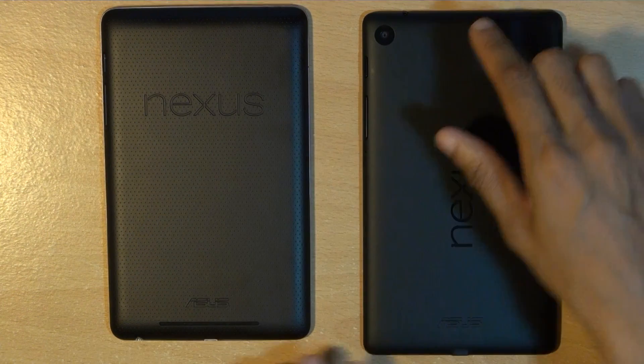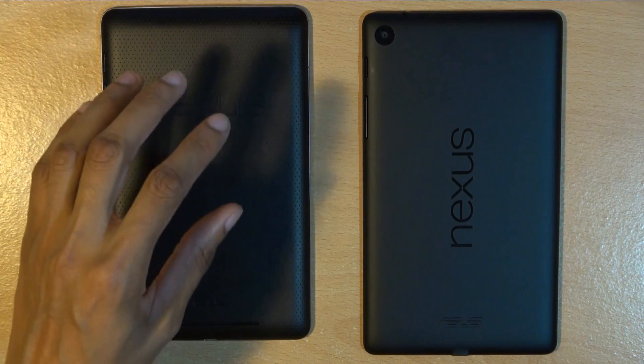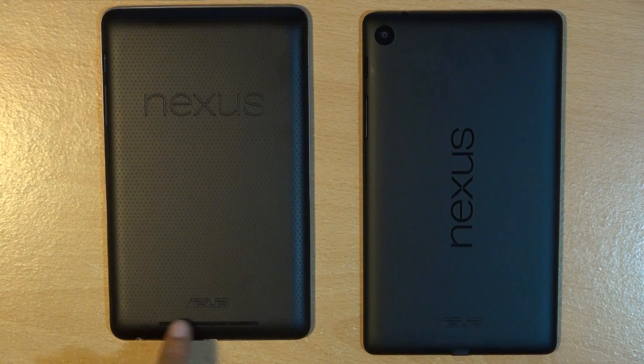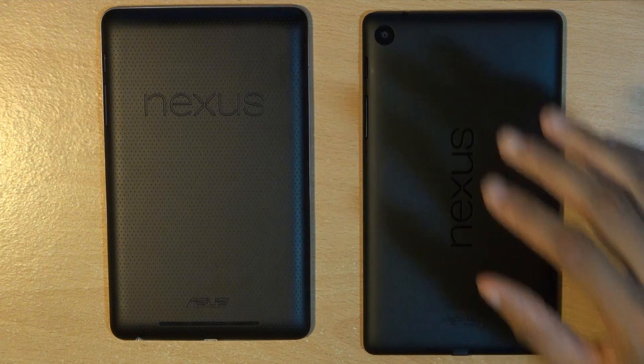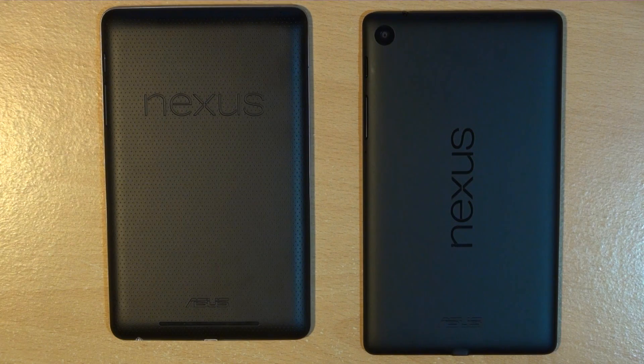The Nexus branding has been moved from a horizontal to more of a vertical styling, still with the Asus logo at the bottom of both generations. Under that you have a set of speakers, and the main difference is that on the first-gen device those speakers are only along the bottom, whereas on the second-gen device you've got a second set of stereo speakers along the top, enhancing the audio performance.